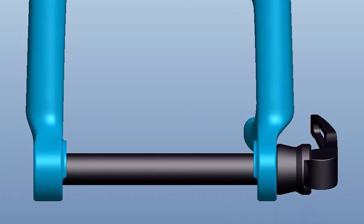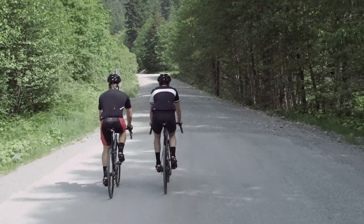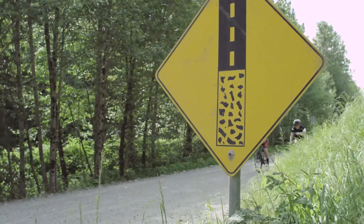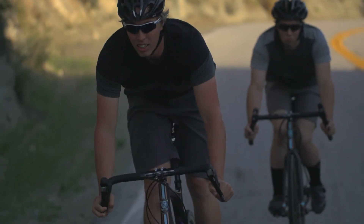We chose a 15 millimeter through axle up front on this bike to do a couple of things. As we build in as much vertical compliance into the front and rear end, we are also looking for plenty of steering and pedaling stiffness. Incorporating a 15 millimeter through axle up front really allows the bike to track much better and it will fight the braking forces that the disc brake puts into a rotor.